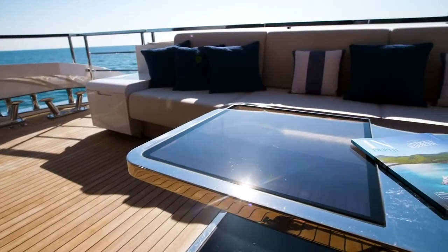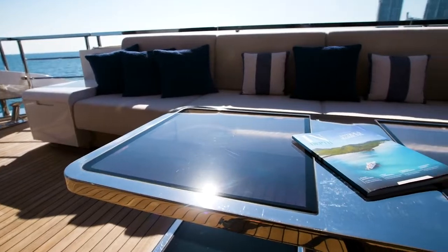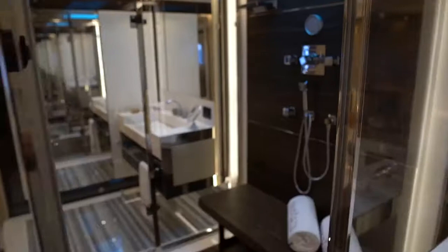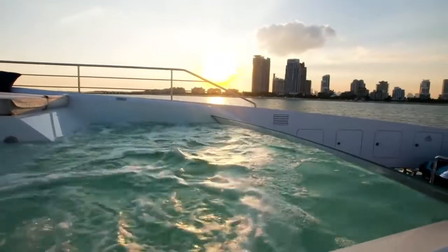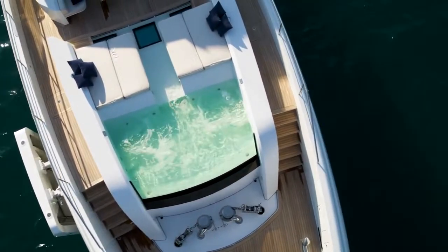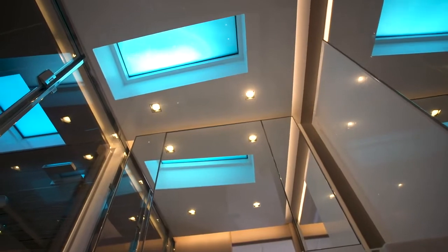A steel and glass coffee table on the main deck aft, positioned above a skylight in the deck, provides further natural illumination for the beach club below. Skylights connect all the deck levels, including a glass-bottom wading pool on the foredeck that creates rippling azure patterns in the owner's bathroom on the main deck below.